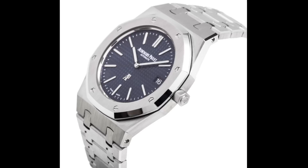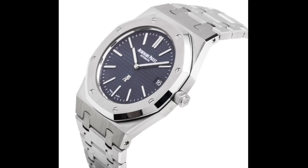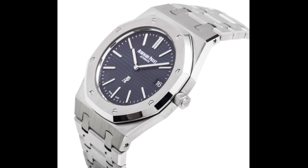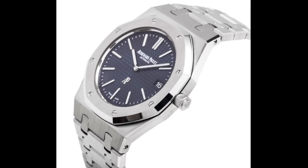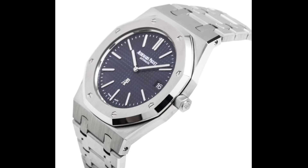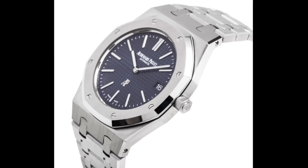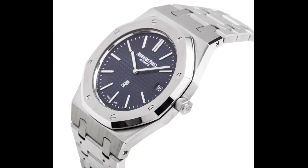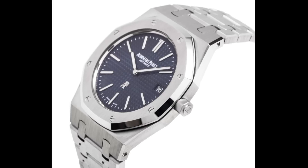The next brand is Audemars Piguet, often talked about due to their Royal Oak — a real design classic resulting from Gerald Genta's design in the 1970s, released at Baselworld 1972. Really it's the finishing of these watches I'd like to discuss, because I do feel they make the best finished cases and bracelets in the industry, full stop. In my opinion, the uniform nature of their finishing exceeds that of other watches and even, I would say, overlaps the quality of finishing of brands like Patek Philippe, who tend to focus primarily on polished surfaces.